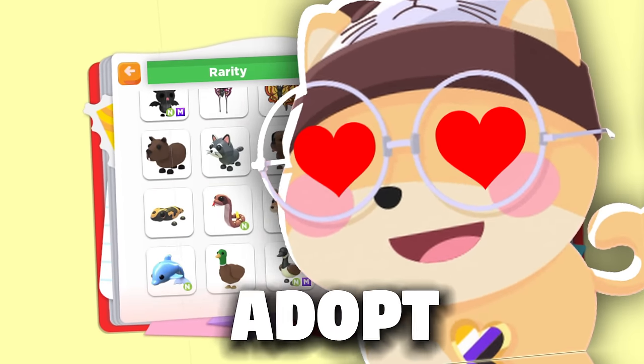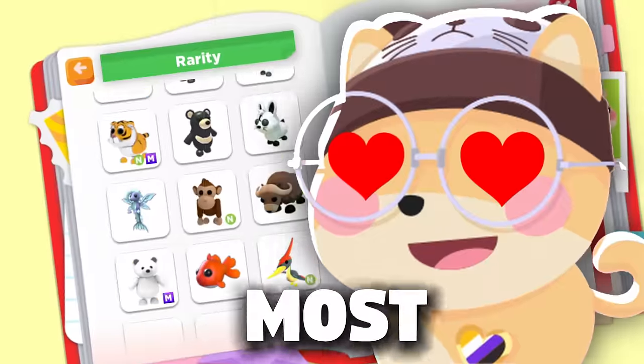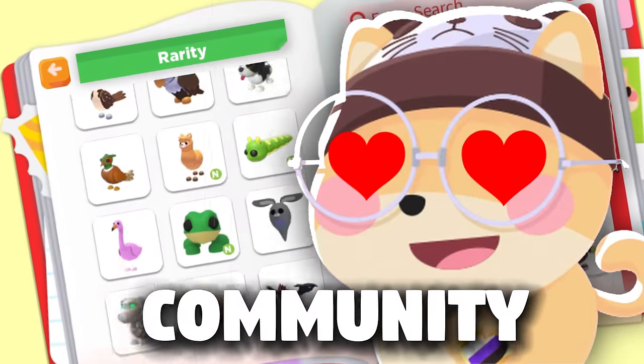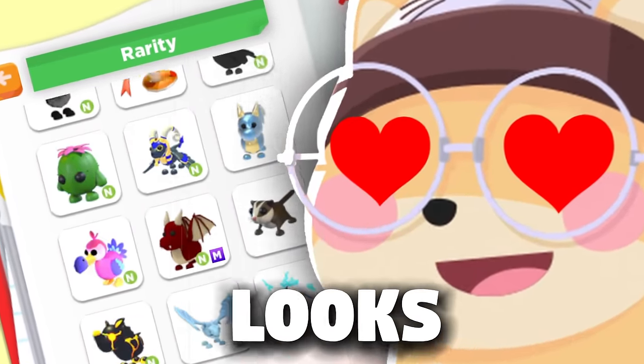10 of the most loved pets in Adopt Me. Out of all 480 pets, these are the 10 most loved by the Adopt Me community. And these pets aren't based on values — they're based on what looks the best.